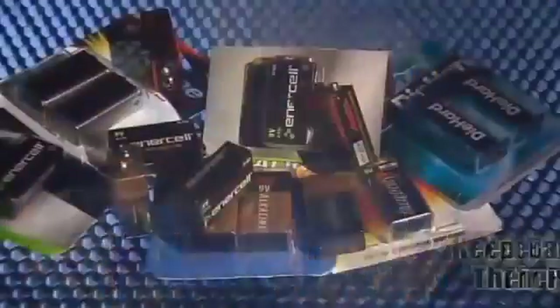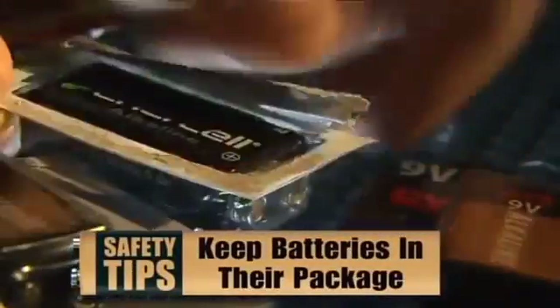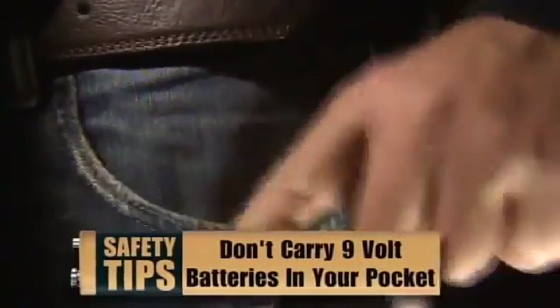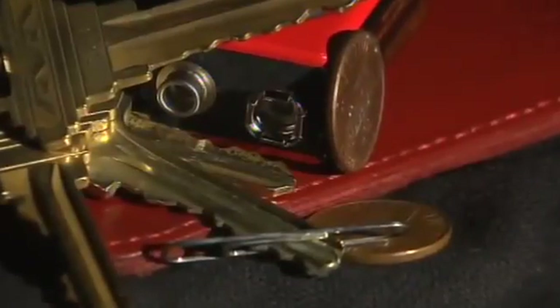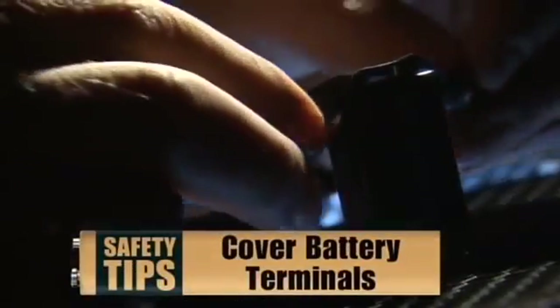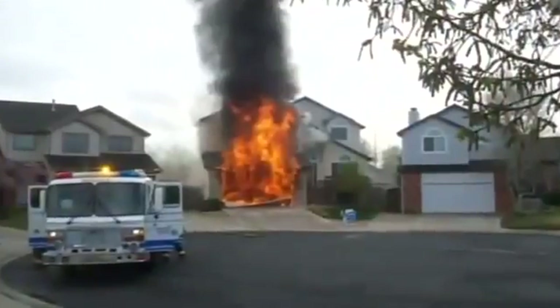There are steps you can take to avoid a fire. First, always keep the batteries in their packages before use. Second, don't carry 9-volt batteries in your pocket — keys and coins can short the battery. And third, cover the terminals of all loose batteries with electrical tape. It's a simple solution that only takes a minute and can potentially save your life. Just to be clear, it's only 9-volt batteries that have this problem.